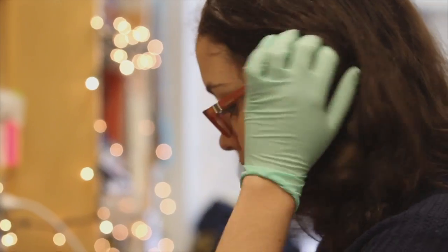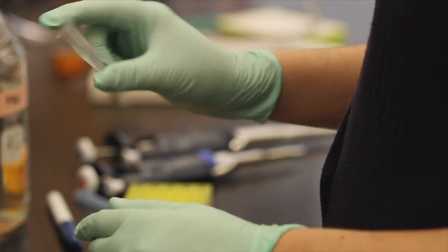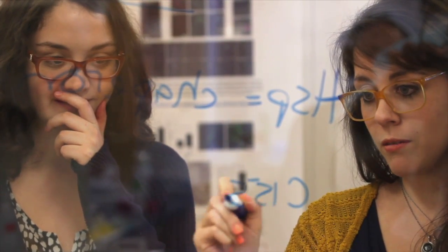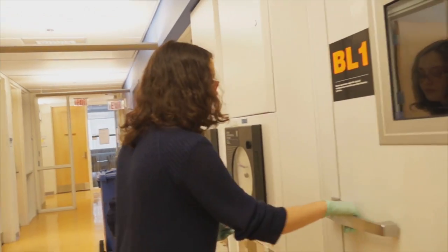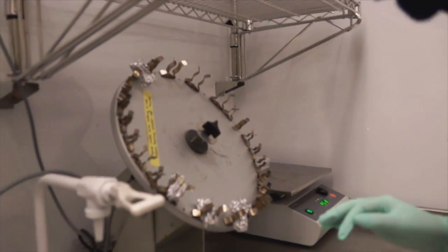I'm really lucky in this lab because I have a good balance of autonomy and responsibility on one hand and mentorship on the other. Meg, for example, has been super open about teaching me new techniques that I want to learn, but she also gives me projects that I can nurture on my own — to have this idea of what it's like to have responsibility over a project and the gratification of getting your own results.